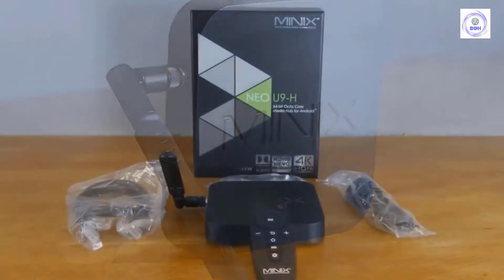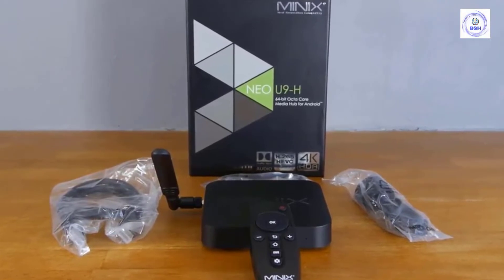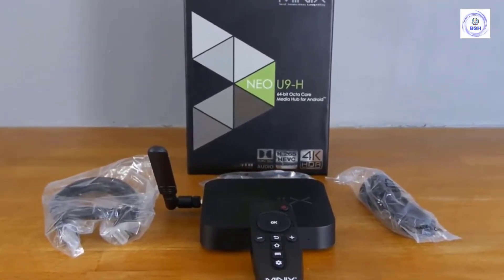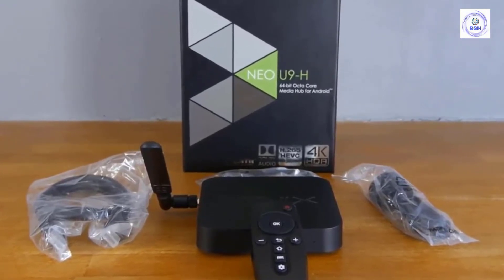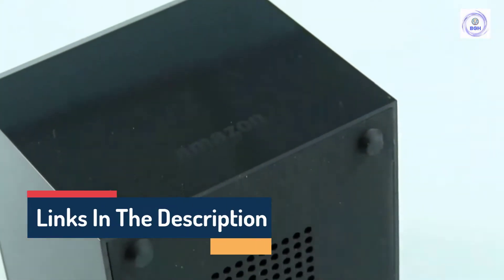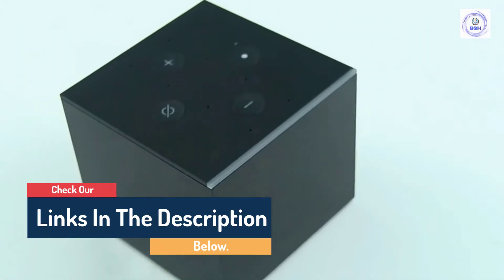Hello guys, today in this video we are going to help you find out the best Android boxes on the market. I made this list based on my personal opinion and I tried to list them based on their quality, durability, customer reviews, and more. If you want to see their price and find out more information about them, you can check our links in the description below.